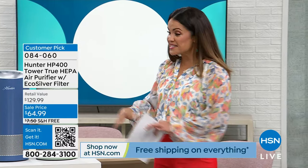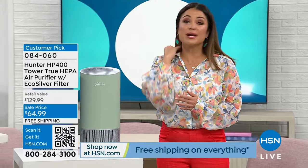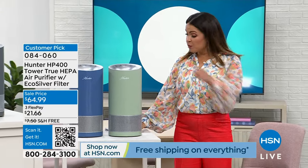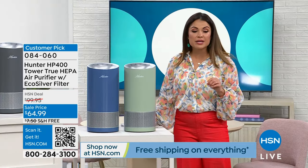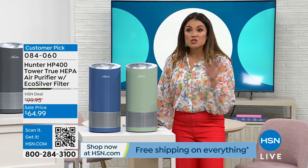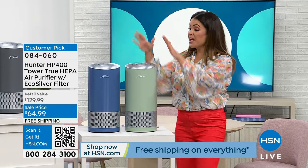We have an incredible deal right now on what is already a huge customer pick, even at full price of about $100. Out in retail you're looking at $130. Today, half off the retail cost — $64.99. We have free shipping and handling, which originally was $7.50, so that's another significant savings. We have flex pay available as well, and a ton of colors to choose from. I love this sage green — very farm style.